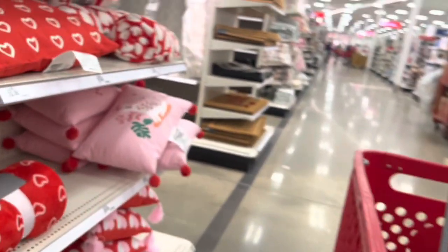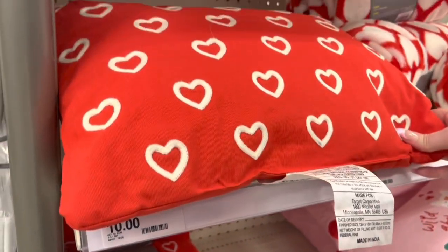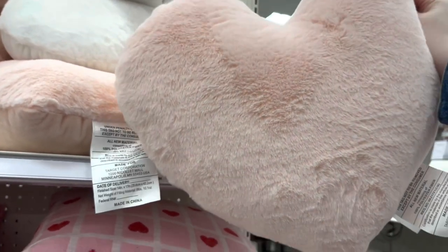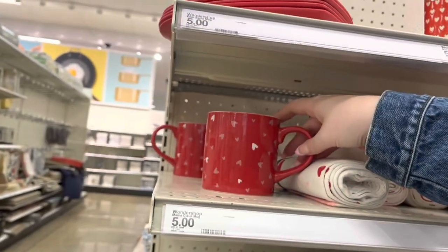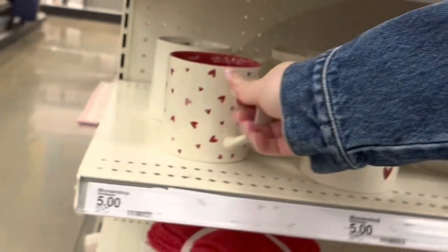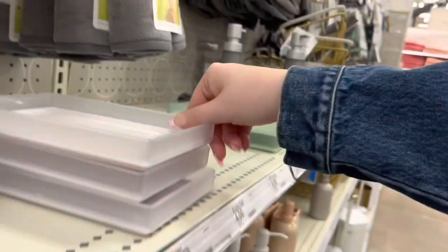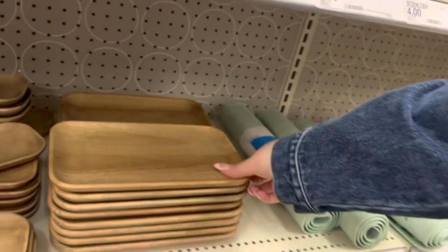There was such cute Valentine's Day stuff out already — the pillows, the blankets, everything — I'm here for it. The little heart-shaped pillow had me stopping, though I had to remind myself that Valentine's Day is only one day a year, not a full month to decorate and celebrate. I did see these little mugs — one says 'I love you' on the inside and the other says 'I love you more.' Once I realized they kind of went together, I knew I had to get them for my mom and me to match because we say that to each other all the time.